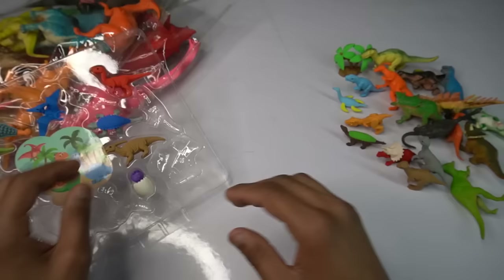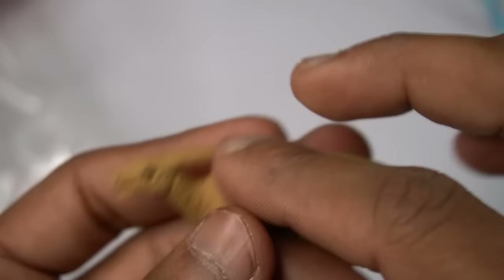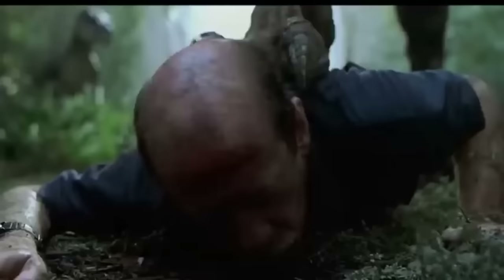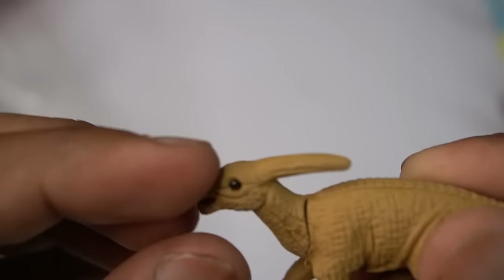Wow, transformation dinosaur, really good, back look is amazing. Mouth design is good, eyes design is black, wow, design is really beautiful dinosaur. Next figure guys.